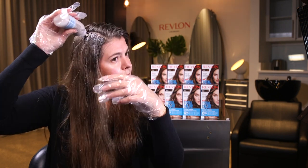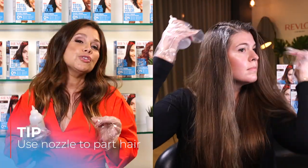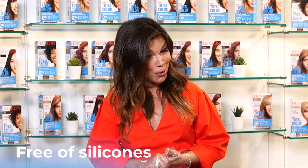Work from the front hairline and go back through the part. Take half-inch sections using the nozzle to make partings — you can even use your gloved hand. You don't have to be too neat because the color does all the work. Continue down that side of your head. As for what makes Revlon Total Color 'clean': no ammonia, no animal derivatives, no parabens, no sulfates, no silicones, no phthalates, and no gluten.